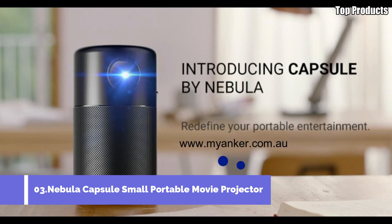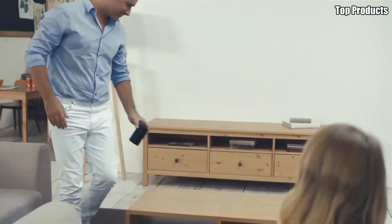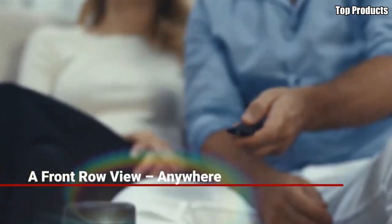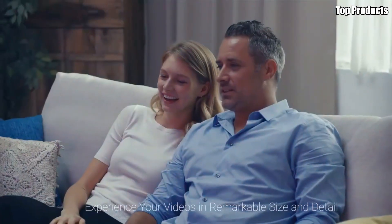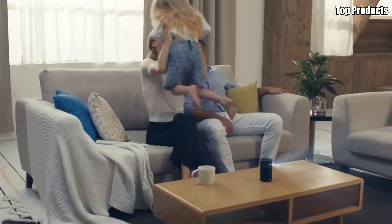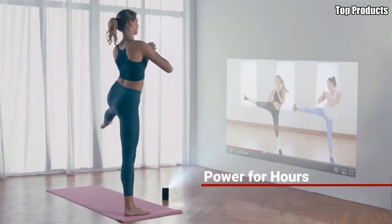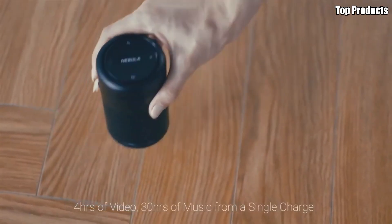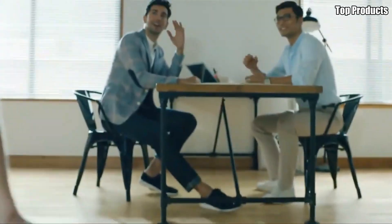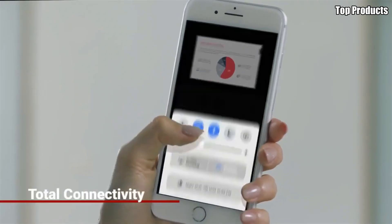Number 3: Nebula Capsule Small Portable Movie Projector. Introducing the Nebula Capsule, the perfect blend of portability and performance for your entertainment needs. Whether you're at home, camping outdoors, or on a road trip, this compact projector lets you enjoy your favorite movies, TV shows, and videos wherever you go. Despite its small size, the Nebula Capsule packs a punch with its advanced DLP technology, which delivers crisp and clear images in high definition. With a projection size of up to 100 inches, you can transform any wall or ceiling into a cinema-quality screen.